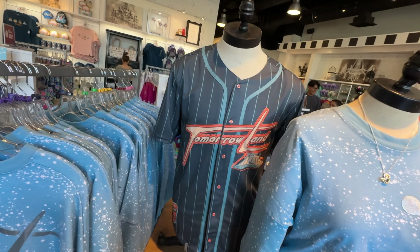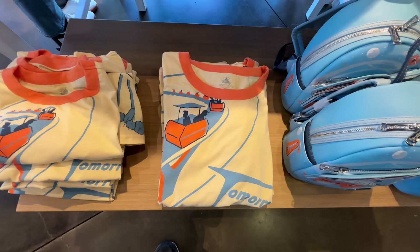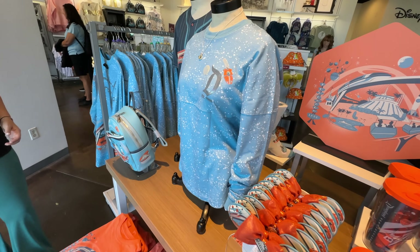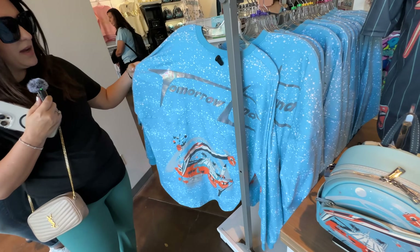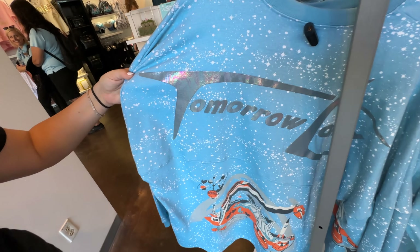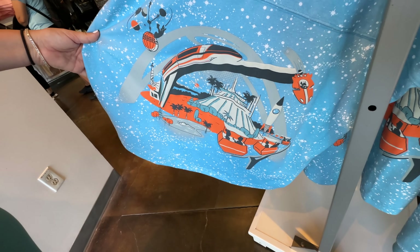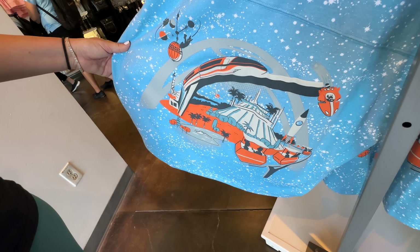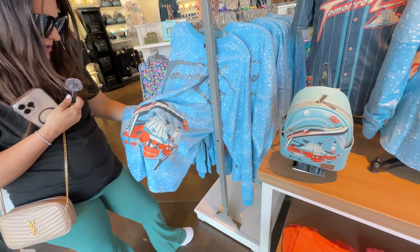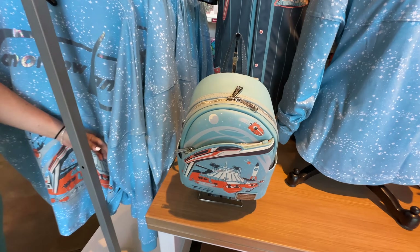You're advertising a Tomorrowland that doesn't exist anymore! What about those ears, Katie? I love them and I would buy them. It's like a pastel tangerine. I do find it comical that you're advertising something that doesn't exist — maybe it will! Here's a display — look at the jersey. Team Tomorrowland! Pinstripe, number 55, that's awesome. Oh, Peoplemover ringer tee. And a spirit jersey that looks to be Space Mountain — vintage Tomorrowland vibes.